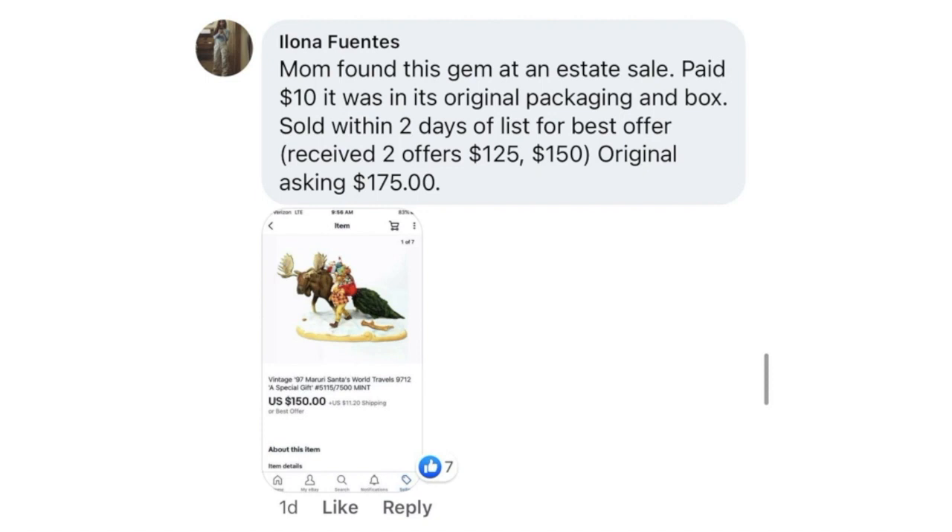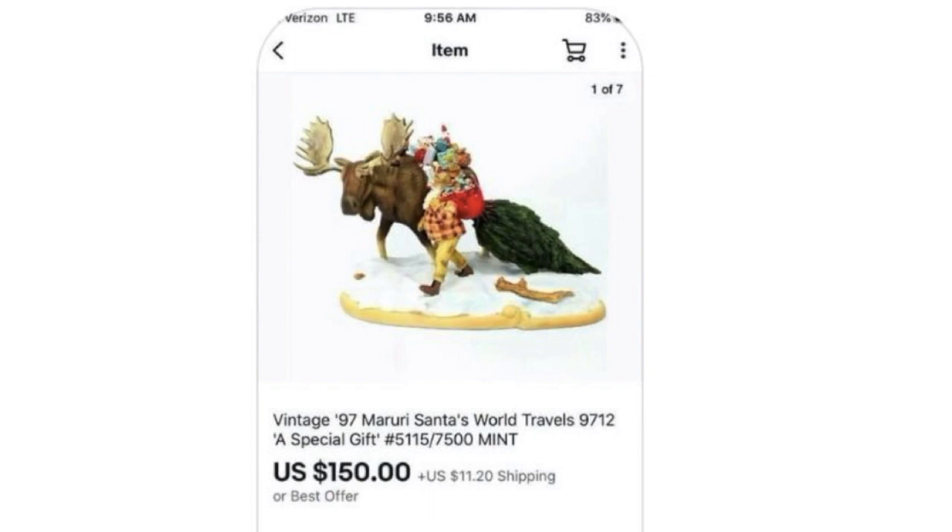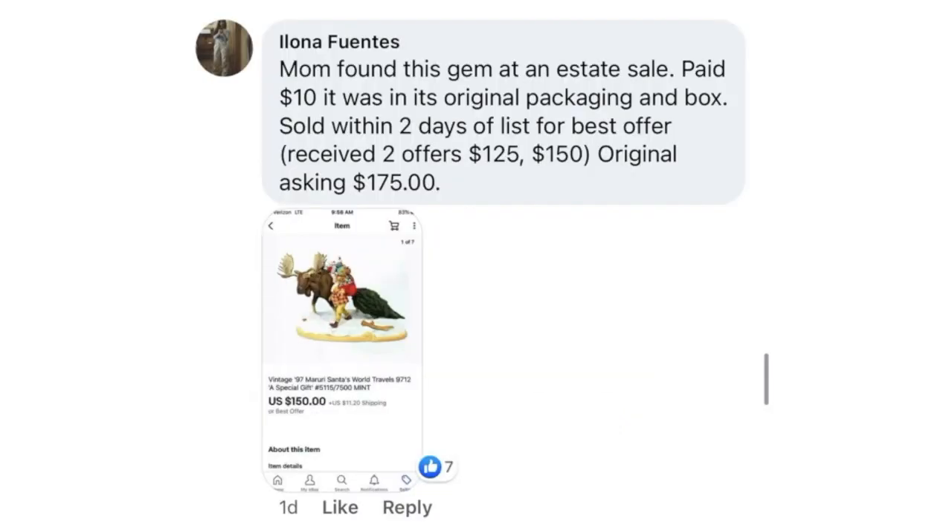Alona Fuentes — her mom found this gem at an estate sale, paid $10. It was in its original packaging and box, sold within two days of listing. Received two offers of $125 and $150, sold for best offer of $150. The item is a Vintage 1997 Maruri Santa's World Travels decorative collectible. Paid $10, sold for $150.